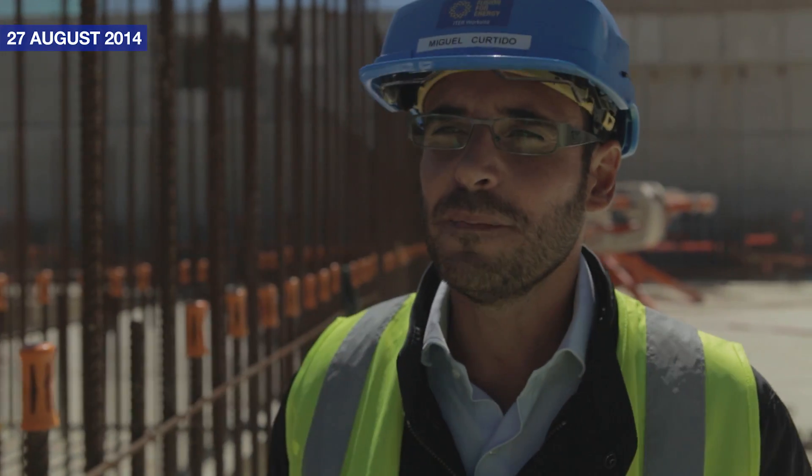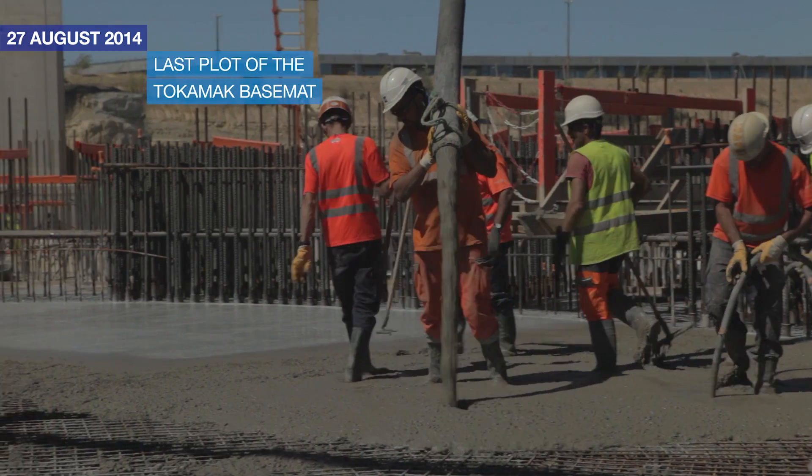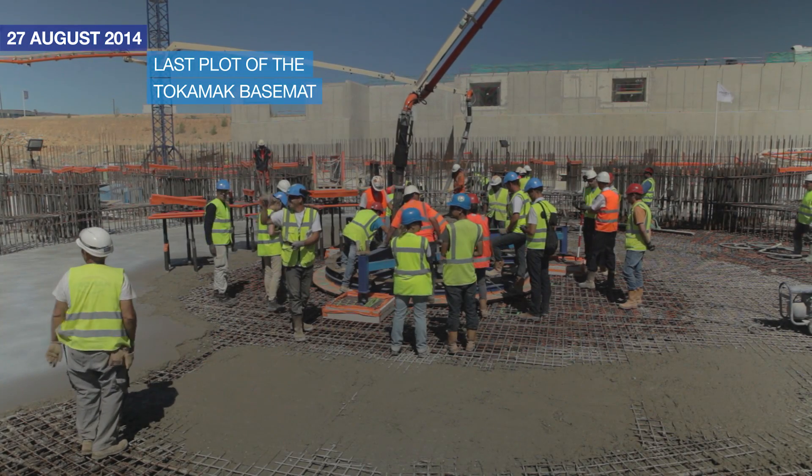Today is a very important day for the ITER project because we are putting the last and final section of the bottom slab of the Tokamak building.